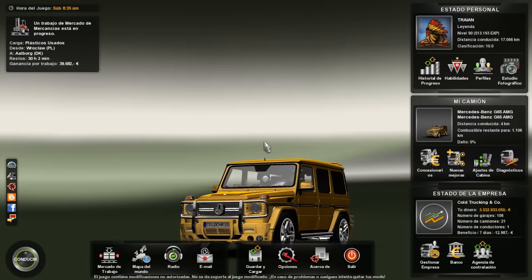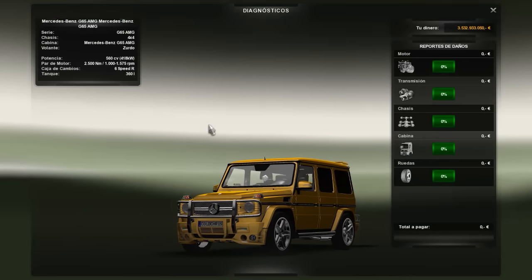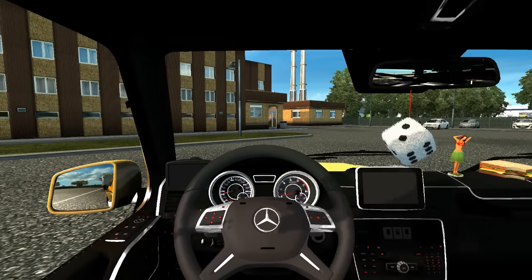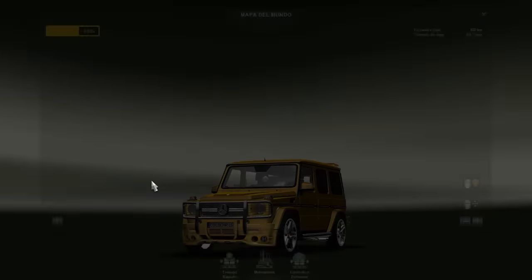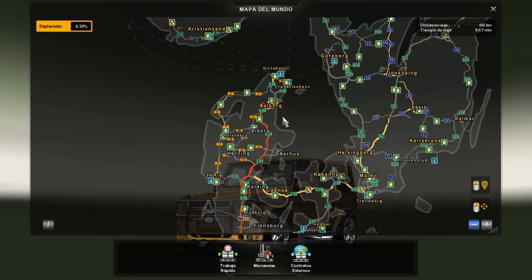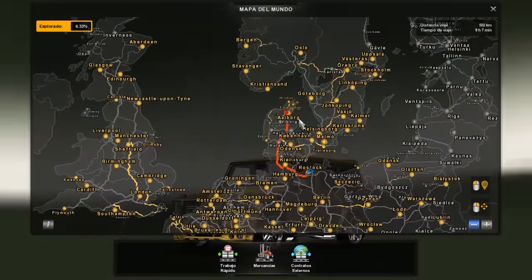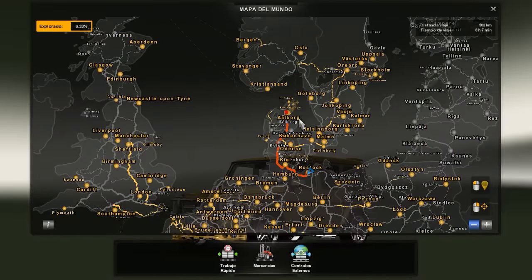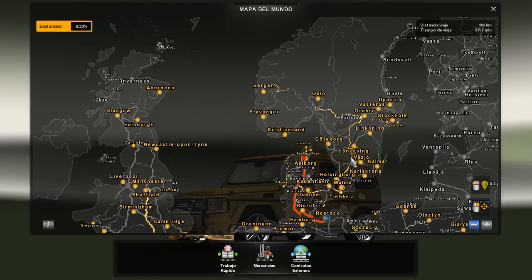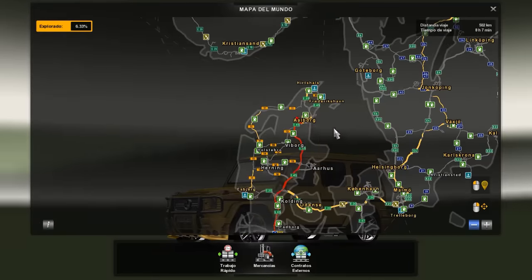Tiene un motor de 560 caballos de vapor con transmisión de 6 velocidades. Vamos a recorrer esta parte del mapa. Estamos en Rostock, Alemania, y vamos para Aalborg, Escandinavia. Me parece que es Noruega o Suecia... ya sé, es Noruega. Noruega es esta parte y me parece que esto es Suecia. Entonces vamos a Noruega.